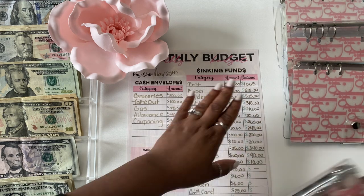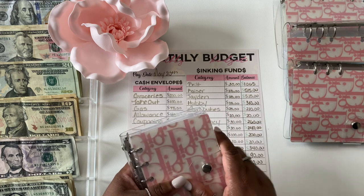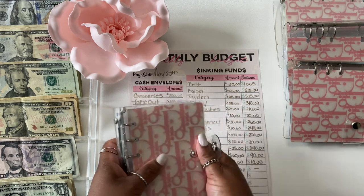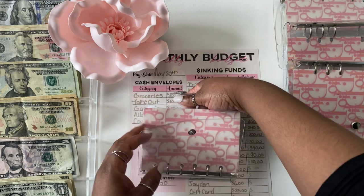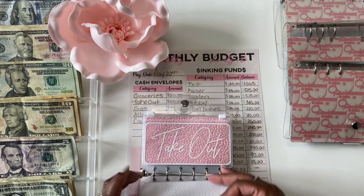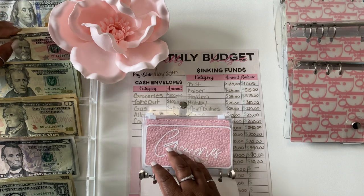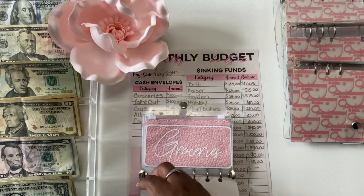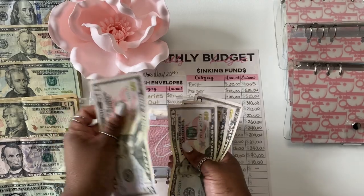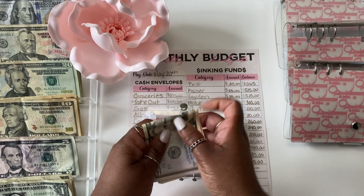I did fill out a lot of the fields because I don't have a lot of time today, but I just want to speed up the process. Let's get started with our cash envelopes. Groceries doesn't have anything in it — it's getting $200. That's $50, $100, $50 — $200 for groceries.